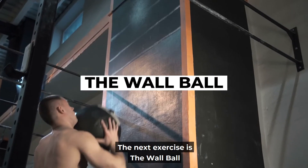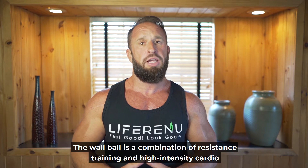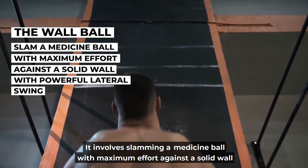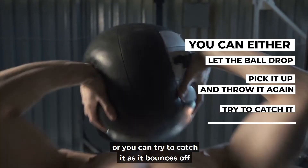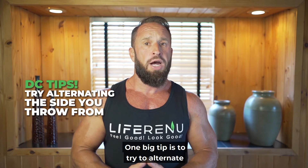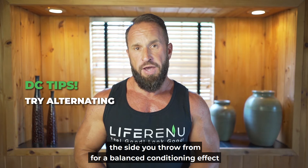The next exercise is the wall ball. The wall ball is a combination of resistance training and high intensity cardio. It involves slamming a medicine ball with maximum effort against a solid wall with a powerful lateral swing. You can either let the ball drop and pick it up to throw again, or try to catch it as it bounces off. One big tip is to alternate the side you throw from for a balanced conditioning effect.